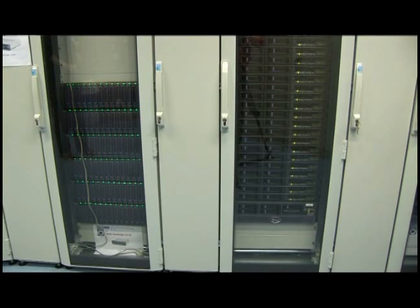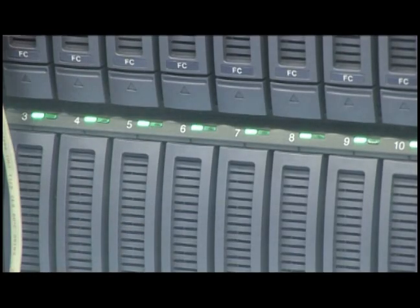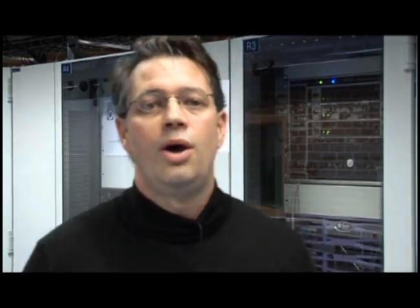Tell me about this machine and how it fits in with your work. So this machine is a massively parallel computer. It's constituted of about 300 processors which are connected with high speed. Our calculations will be based on quantum mechanics, and we will try to understand the interaction between nanotubes and some metallic clusters.